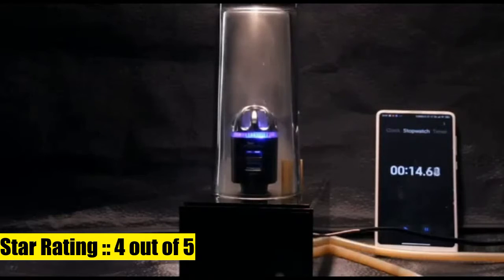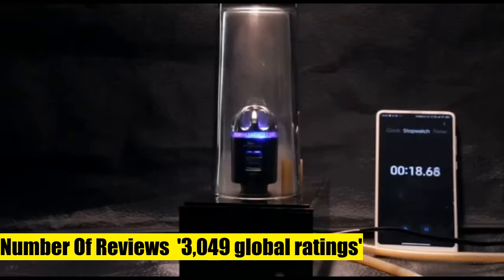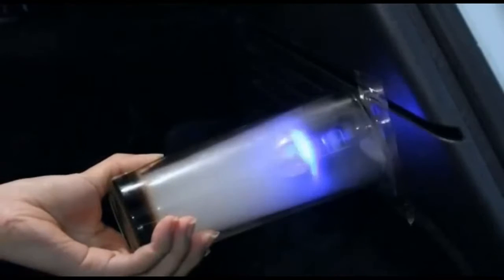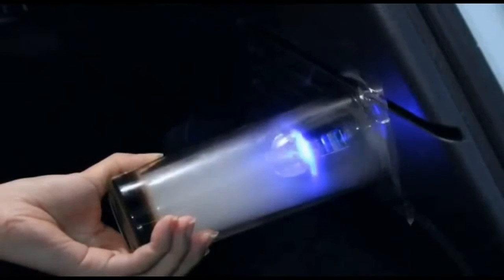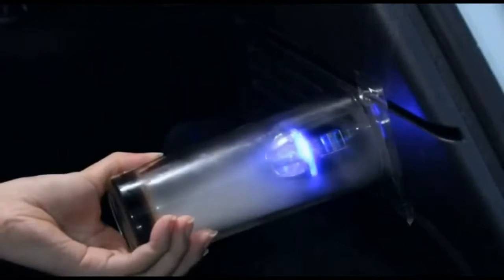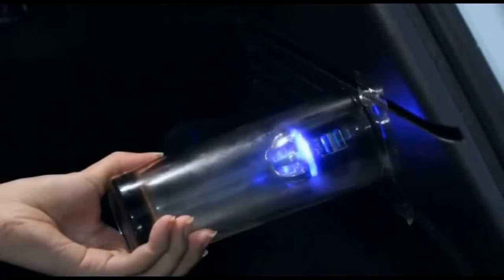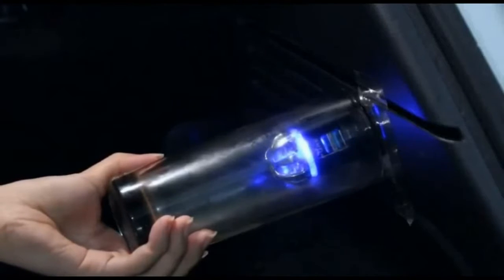3Pure Car Air Purifier — premium air ionizer and car charger accessory with dual USB ports and Quick Charge 3.0. A powerful odor eliminator that deodorizes smoke, pet smells, mold, food, and other everyday odors. Effectively removes airborne pollutants such as dust, pollen, allergens, bacteria, viruses, and particulate matter found in the air while driving. Generates up to 5.6 million negative ion concentrations with multi-needle point ionization for higher air purification efficiency.